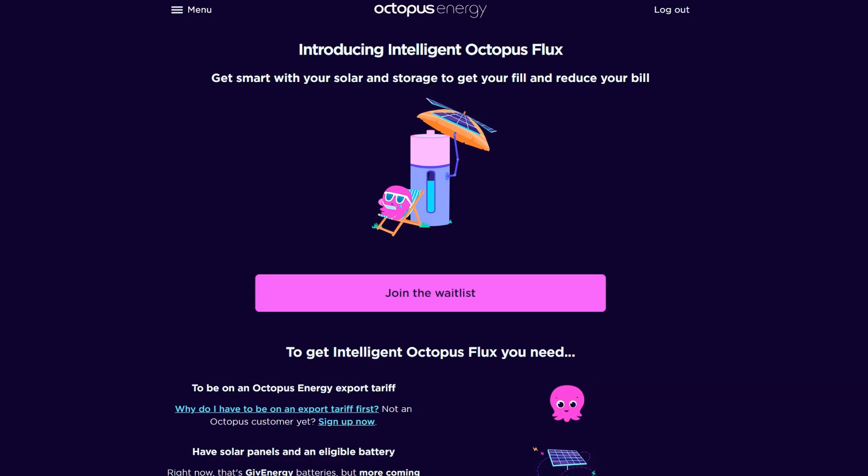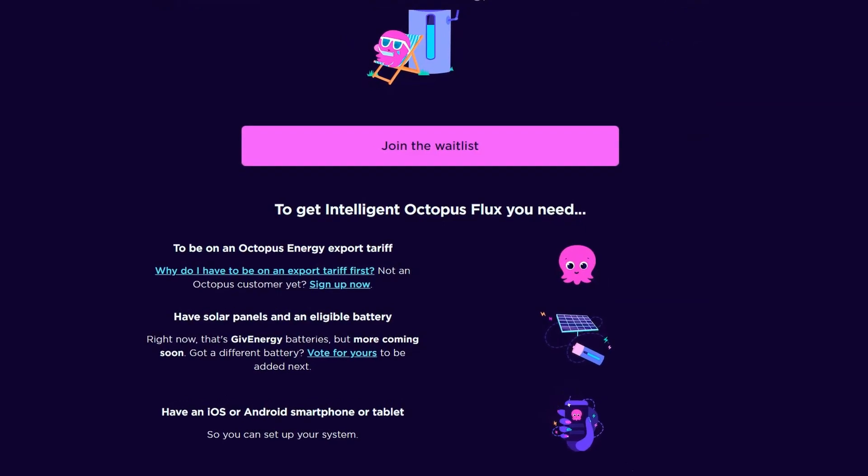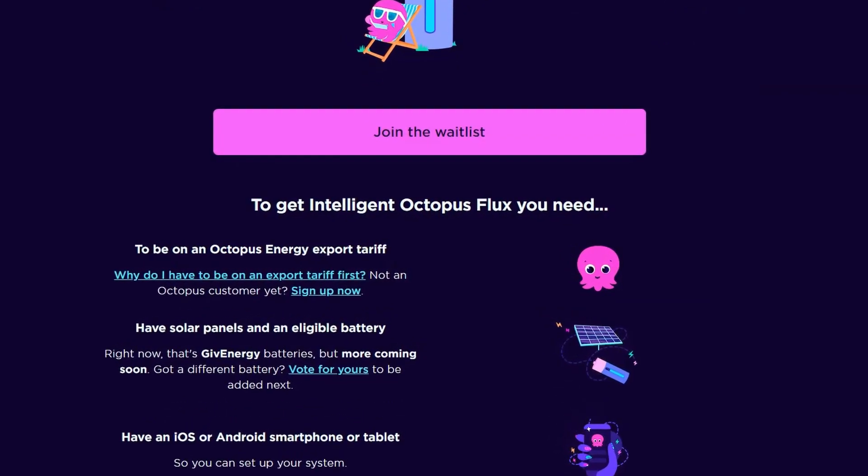Whilst editing this video, the folks at Octopus Energy came up with a smarter version of Flux called Intelligent Octopus Flux. There aren't many details out yet, but the tariff pairs with your battery to optimise charging and discharging, saving you money and helping balance the grid. Import rates are suggested to be lower than standard Flux and they'll discharge the battery back to the grid when export rates are best, without any intervention from yourself. So far it sounds like you can only sign up with GivEnergy batteries, although you can register your interest for other makes. I'm not sure how I feel about not being the one to control import and export times, but I've joined the waiting list and I'm sure more details and FAQs will emerge before committing.